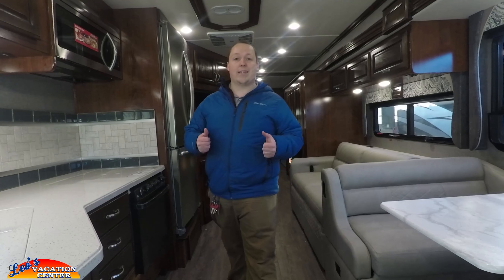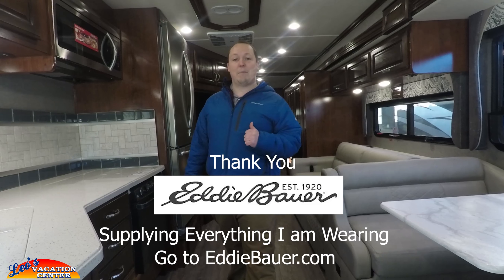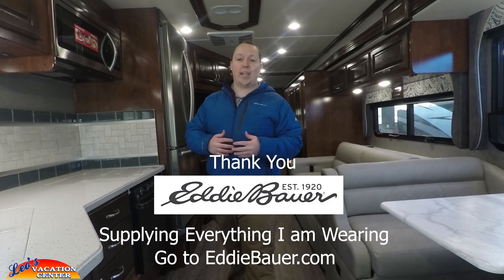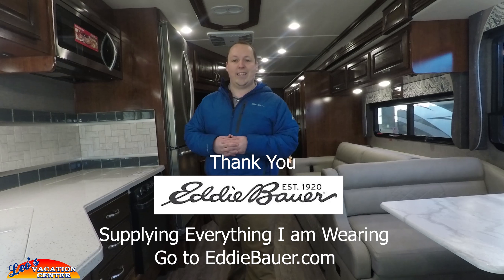Before we take a look at the inside, I want to take a quick second and thank Eddie Bauer for sponsoring my YouTube channel. They're a great corporation with great gear — they supply me with everything I'm wearing on my show. Thanks Eddie Bauer for supporting small local family-owned businesses. Now we're going to take a look at the inside.